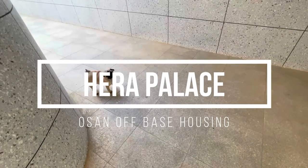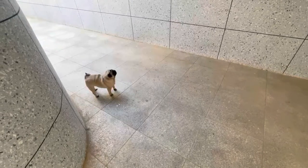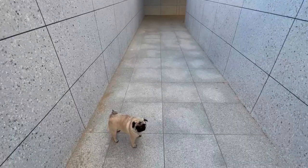Hi guys, this is Rosie from Century 55. Today I'm gonna show you guys Hera Palace. I can't really show you guys outside today because they're doing something right now, but I'm gonna show you guys the whole way to go in there. I'll see you guys inside.